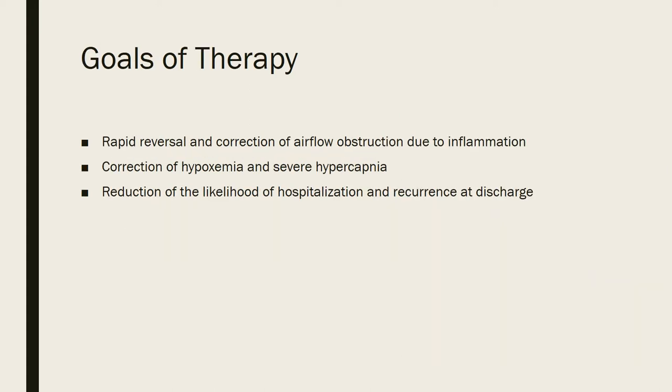Goals of therapy with status asthmaticus. First, we want reversal and correction of airflow obstruction due to inflammation. With these patients, the inflammation causes difficulty expelling air, and they can become overloaded with oxygen. When we correct this inflammation and allow normal breathing, we will be able to correct the hypoxemia and severe hypercapnia they're experiencing. Finally, we want to reduce the likelihood of hospitalization and recurrence at discharge.